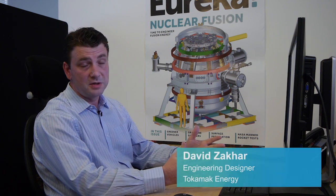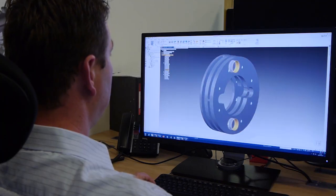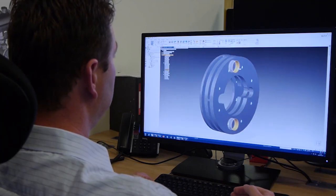By using the synchronous technology and also the drawing environment — with features helping us to create these machining drawings quicker — we can reduce the amount of time spent on design and design efforts.